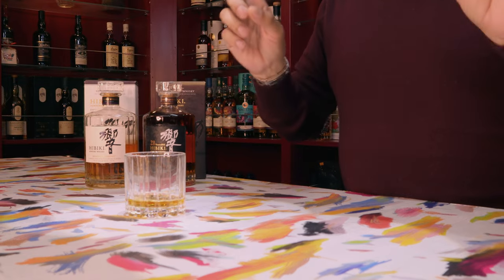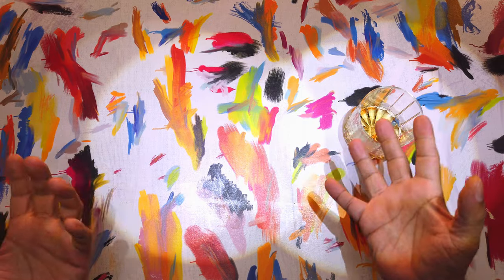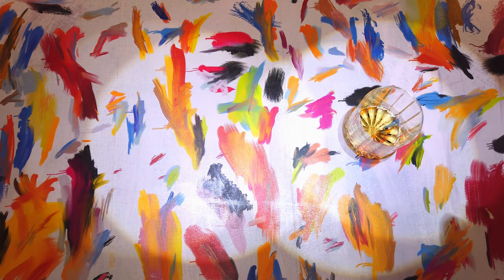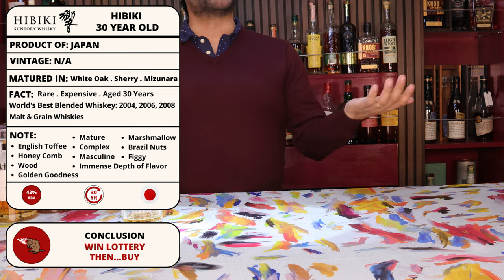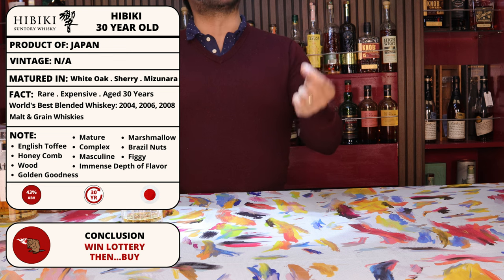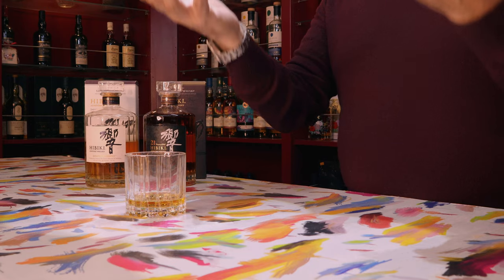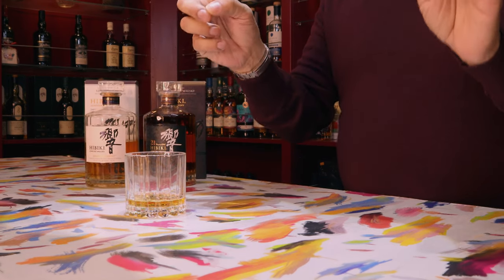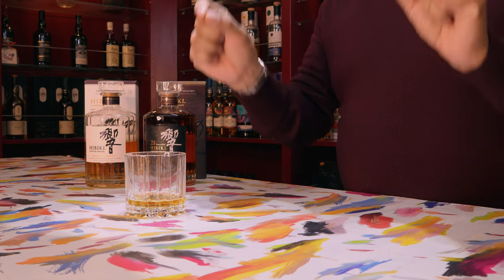It has a CV to back itself up and justifies all the praise it gets. From our personal notes, we got things like English toffee, honeycomb, wood, golden goodness, maturity, complexity, masculinity, marshmallows, Brazil nuts, figginess, and a depth of flavor that could sink the Titanic. Words simply cannot do justice to the Hibiki 30 — the wife and I don't think we will ever perceive whiskey the same after our experience with it.